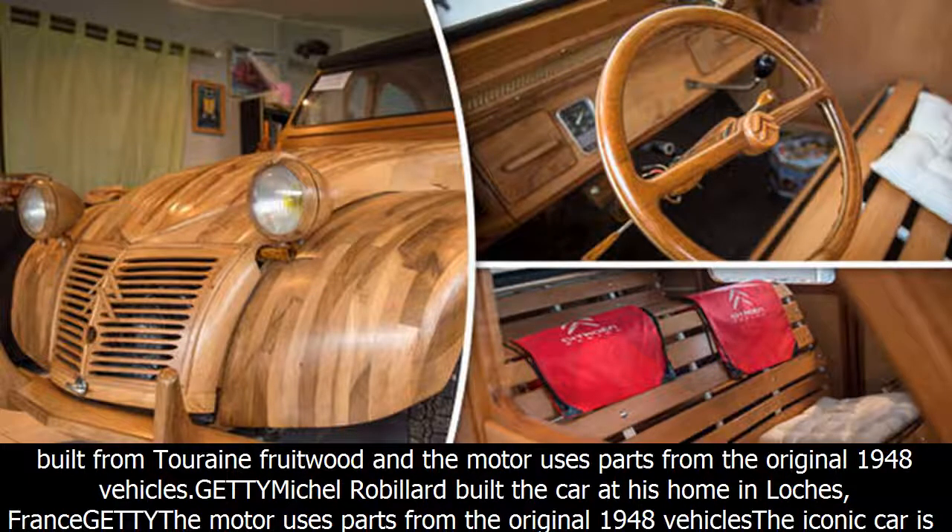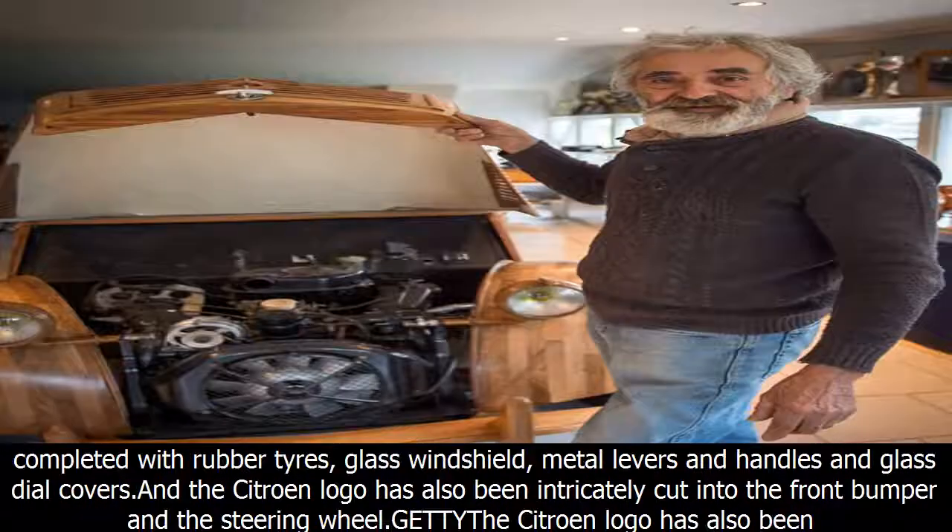The motor uses parts from the original 1948 vehicles. Robillard built the car at his home in Lox, France, and its motor uses parts from the original 1948 vehicles.